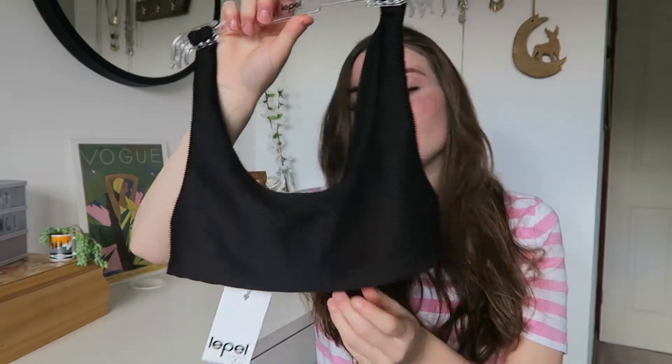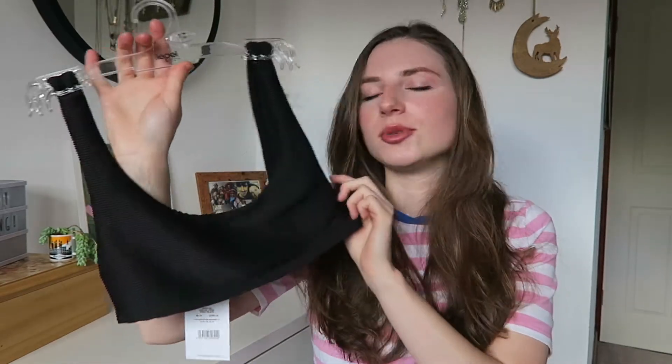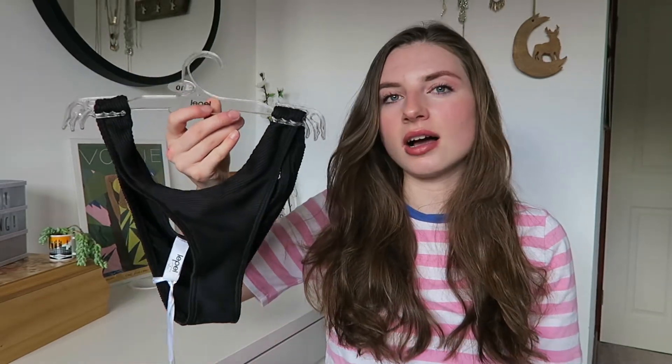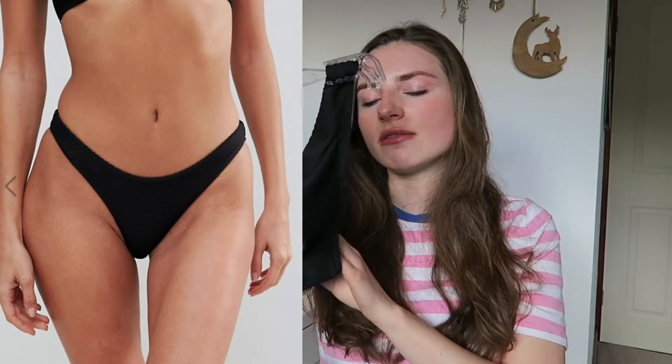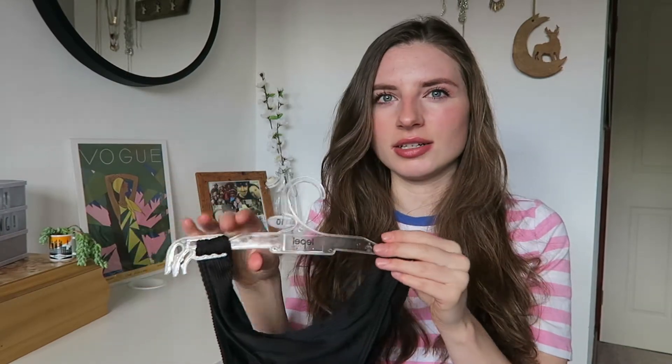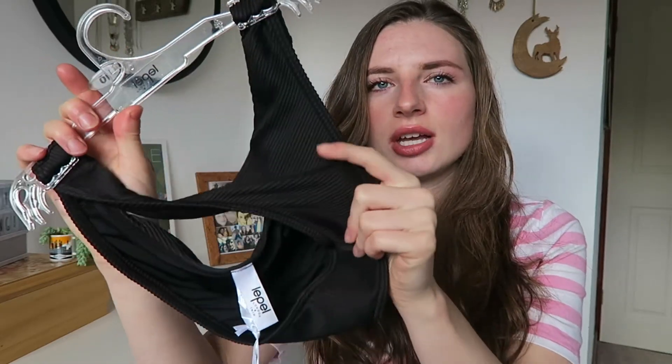This one is a kind of black ribbed texture, feels very nice quality, and it's quite thick. It was £18. The only thing is it's a bit small — I got it in a size 10 and it fits, but there's a bit too much side boob for my liking. So I've actually ordered it in a 12 to see if that fits better. To go with that bikini top, I'll be pairing it with the Lepel London high leg bottoms — these kind of go up on the body.